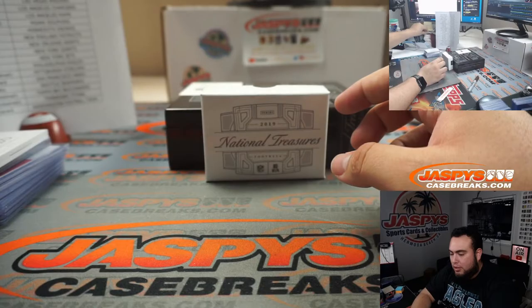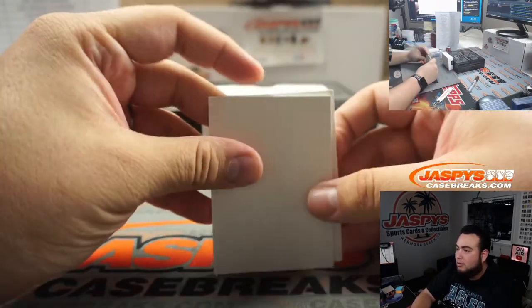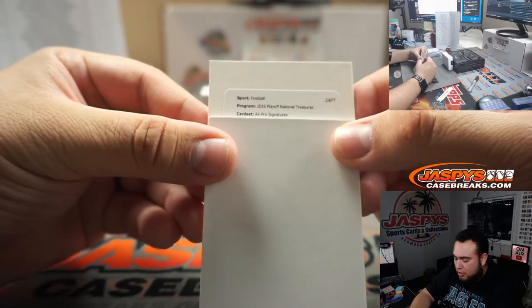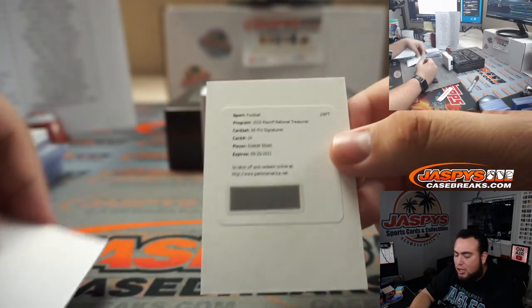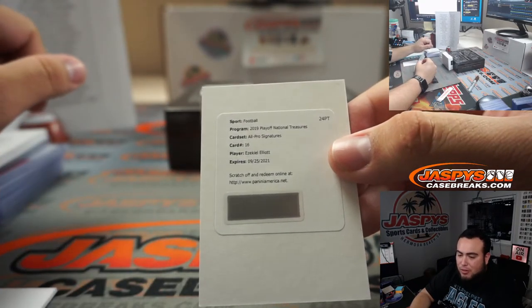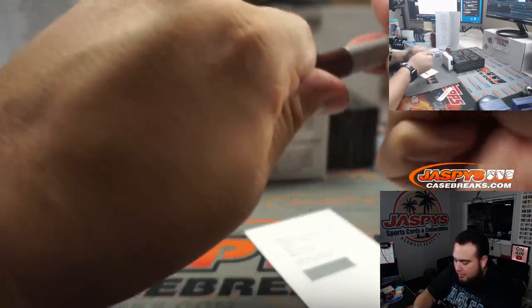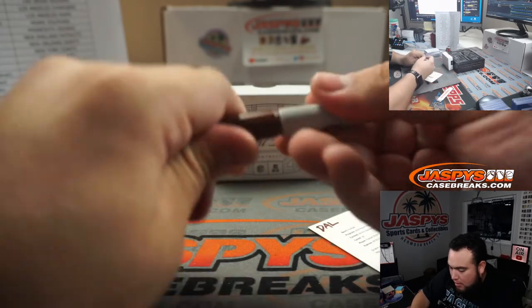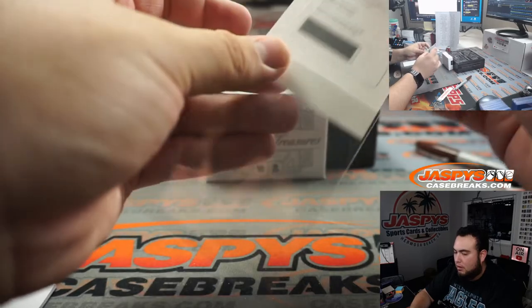The redemption — I have no idea who this is, I can't see it. A little blind — whoa. Good luck everybody, last hit. All Pro Signatures, card number 16. It is Ezekiel Elliott for the Dallas Cowboys, going to Christopher. Not sure what that's numbered to — the Dallas Cowboys with that hit.